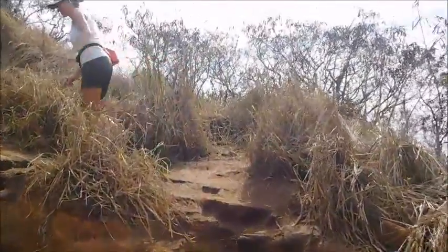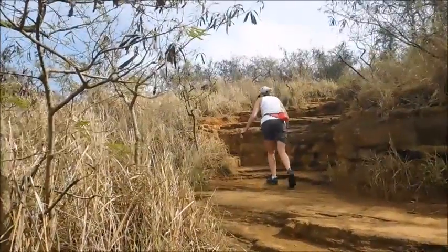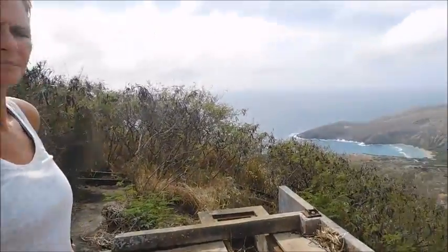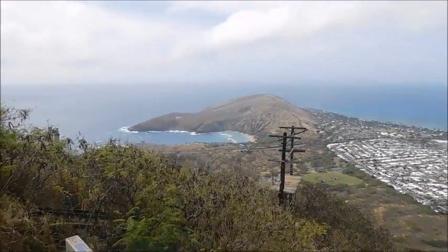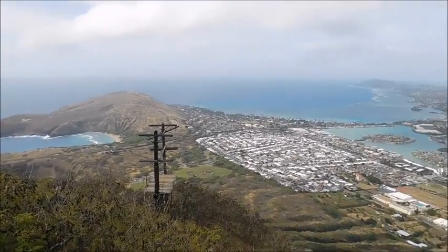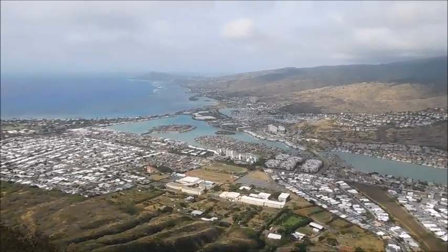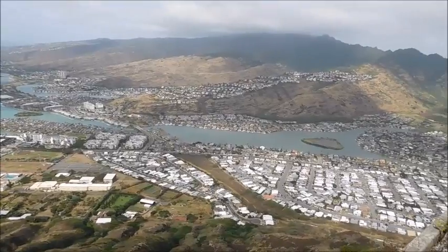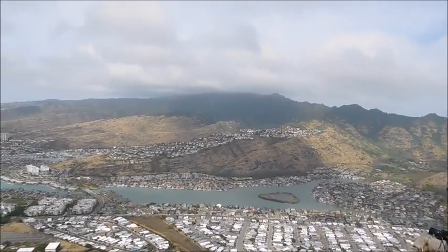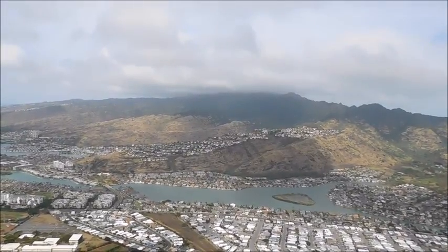The hike up took us about 45 minutes. We took our time this time, and we're just going up the last little bit to see what's on the very top. We're up on the top now — this was probably a spot where they had some of the guns. Our elevation is 1,270 feet, and like I said it took us about 45 minutes to hike up the tramway.